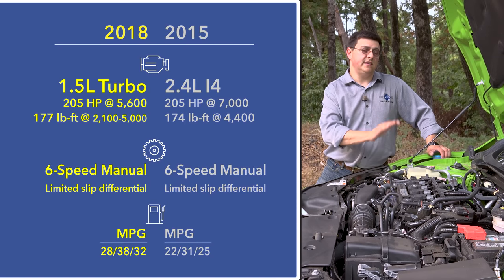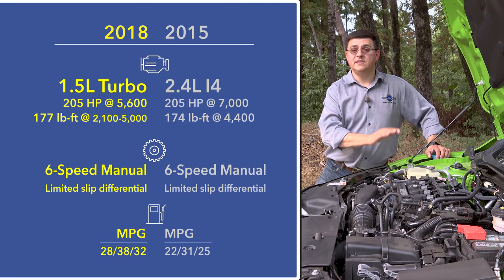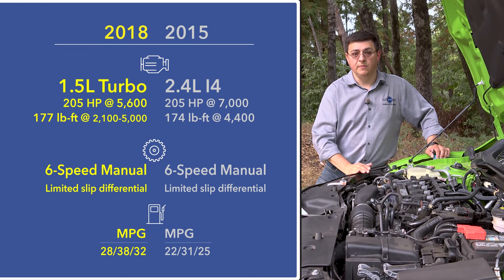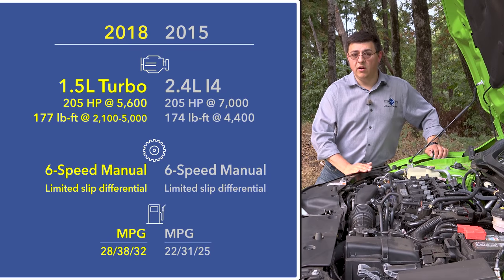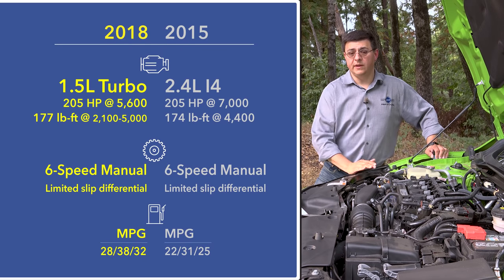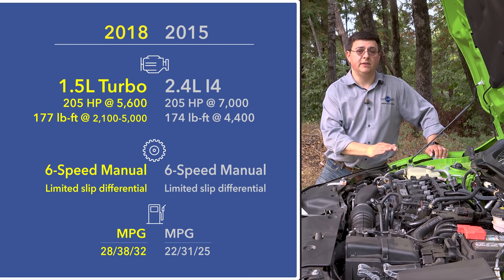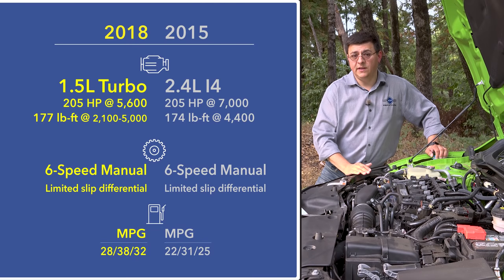This is a little bit different than the six-speed manual we find in other versions of the Civic because this one uses a mechanical limited slip differential. We don't find the same fancy front suspension that we find in the Civic Type R, so we still get a little bit of torque steer depending on what you're doing. According to the EPA, fuel economy comes in at 27 miles per gallon combined, but if you treat it gently, it's pretty easy to get over 30 in this vehicle.